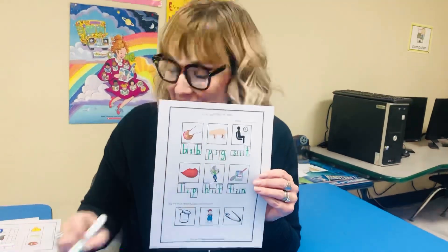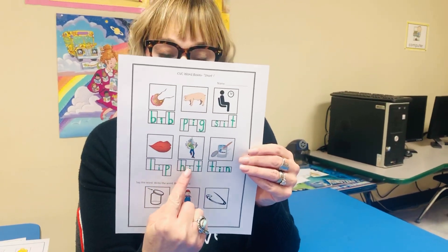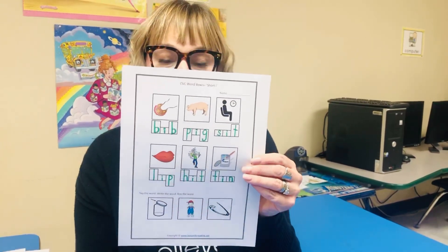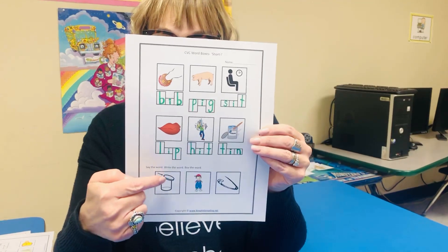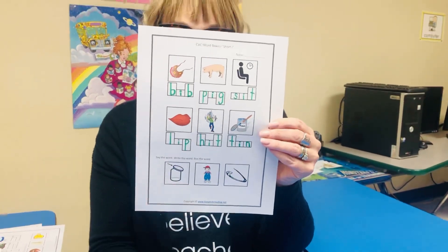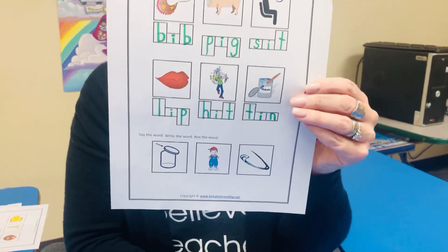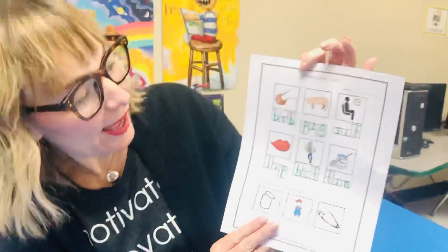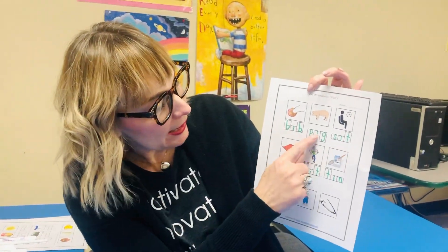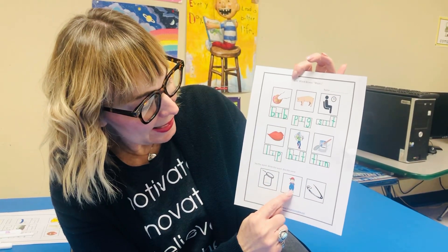Wow, guys! We learned about short I today, and all of our words had an I right there in the middle, didn't they? These words also have an I in the middle — let's see if we can figure them out. The arrow is pointing to the lid — can you say lid? This is a kid — can you say kid? And finally, we have a pin — say pin. Bib, pig, sit, lip, hit, tin, lid, kid, pin.